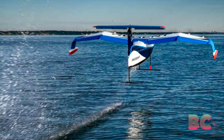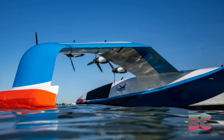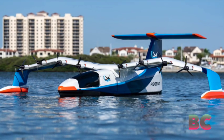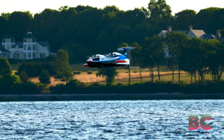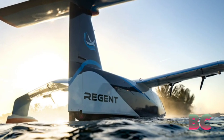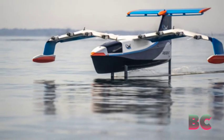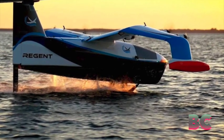Later this year, residents of Rhode Island might witness the first manned flights of the Viceroy Sea Glider, an electric aircraft by Regent that uses wing-in ground effect to enhance range. This battery-powered passenger vehicle combines elements of a seaplane, hydrofoil, and ground effect aircraft. It aims to offer a green and cost-effective transportation solution for coastal and island communities.